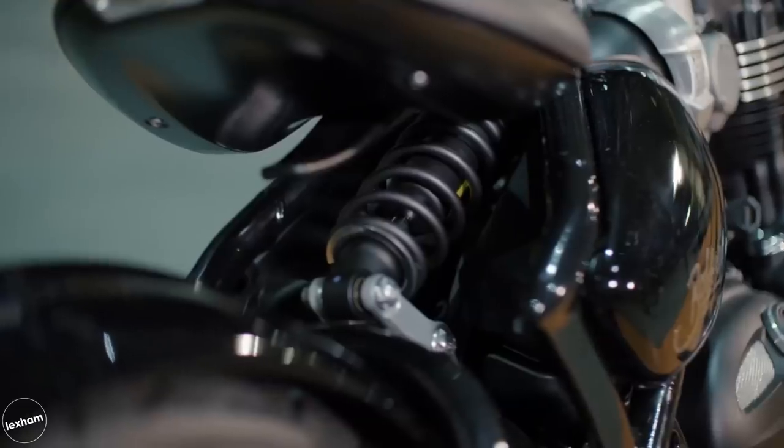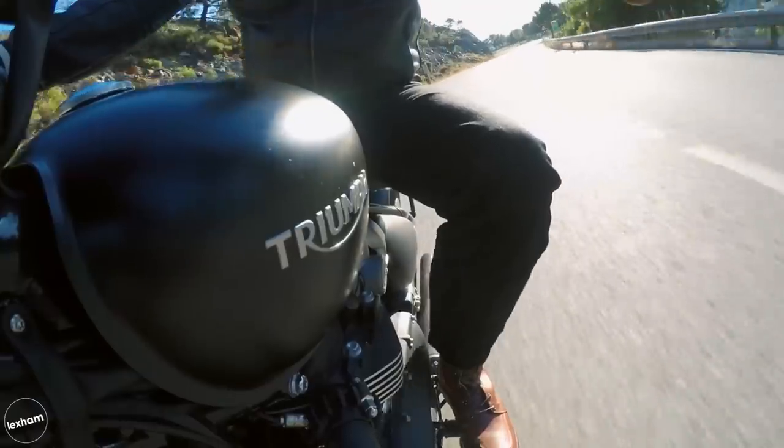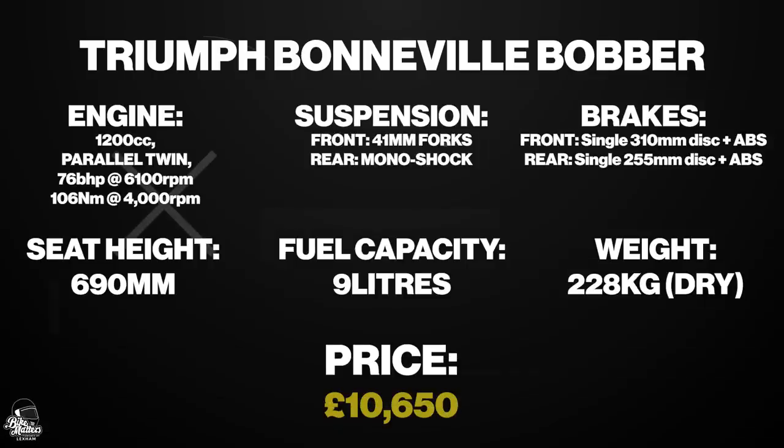An extra grand on top of that will get you the Bonneville Bobber Black, with more bells and whistles attached, including Brembo brakes, showa forks, cruise control, and as the name suggests, a totally blacked out look.